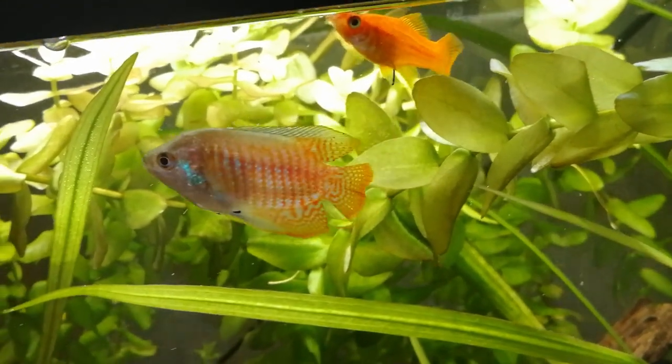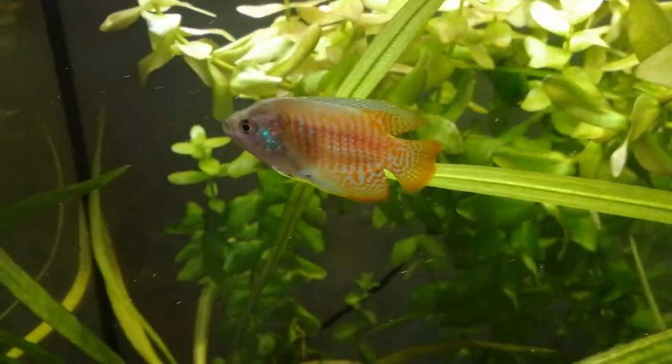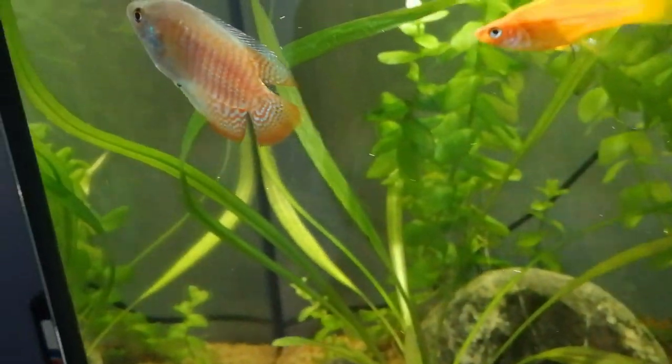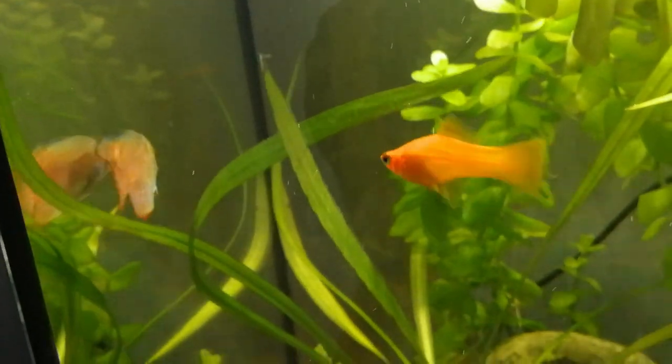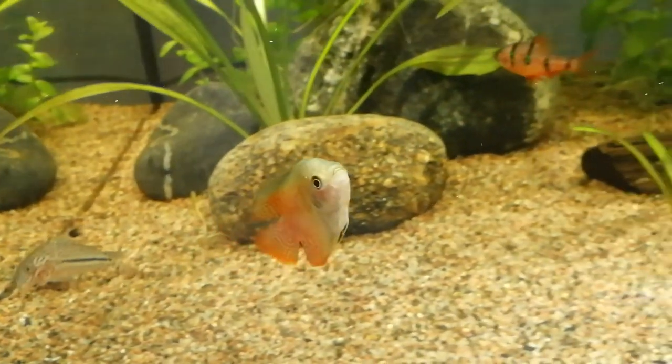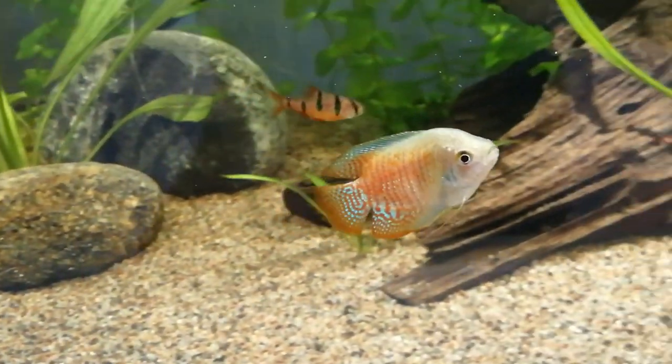Dwarf gouramis are so docile that they will allow themselves to be bullied to death rather than fight back. Males of other gourami species as well as male betta fish may attack dwarf gouramis. Dwarf gouramis tolerate fairly high temperatures.